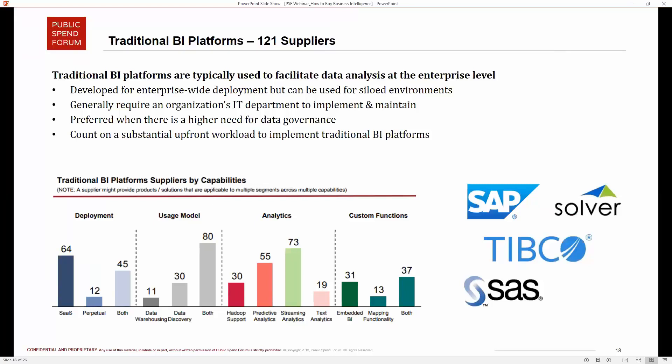Going through each segment in more detail: traditional BI platforms are implemented at the enterprise or large department level, because there is a heavy upfront lift required to plug in all different data sources, unify them, and ensure governance. These are preferred especially when there is a higher need for data security and sensitivity around the data. Traditionally, these platforms tend to use on-premise deployment models. If your organization requires a higher governance threshold over data before it gets to end users, traditional BI platforms are typically considered first.